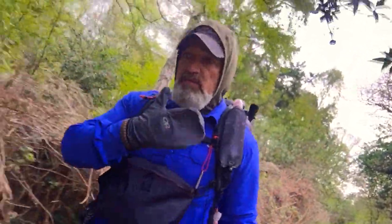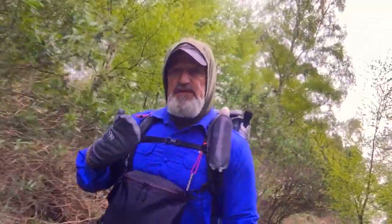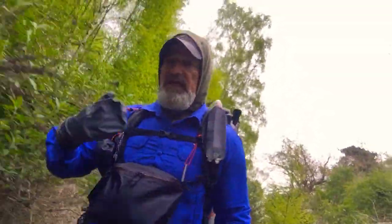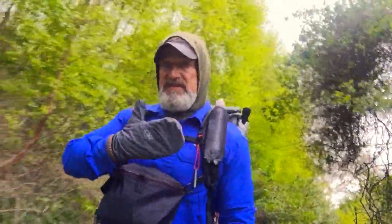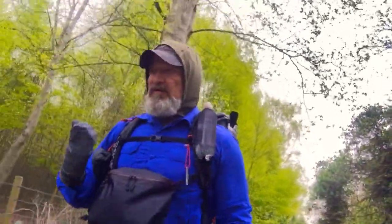They're waterproof and windproof, so there's no insulation, but you don't need it frankly. I do wear a pair of liners when I'm sleeping at night, but on the trail — particularly when you're using poles and today it's windy, it's cold, and it's going to be raining on and off — a pair of mitts like this are brilliant for just breaking the wind and taking the wind off your hands.